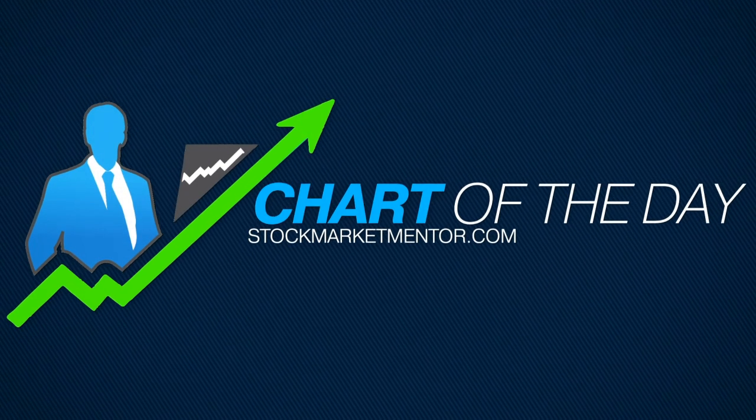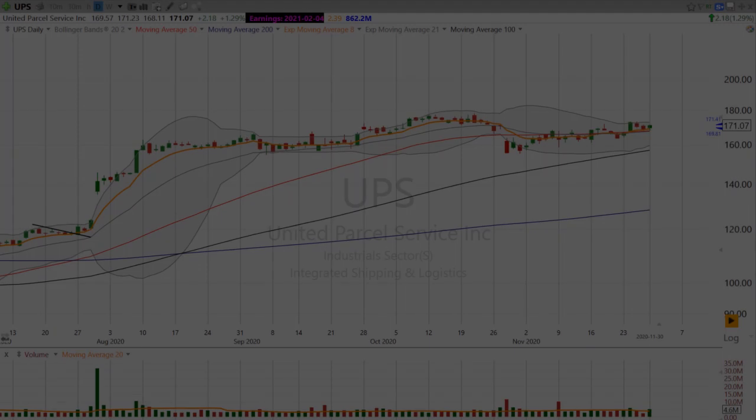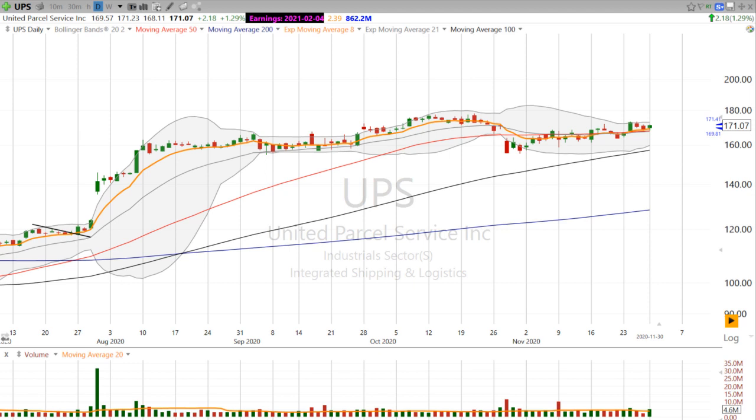Hi, good evening. This is Scott with StockMarketMentor.com and your chart of the day. I want to take a look at two shippers. As you know, a lot of online shopping is happening now, and so we want to see not only if UPS and FedEx can deliver us our presents to our family, but also perhaps a Christmas rally.